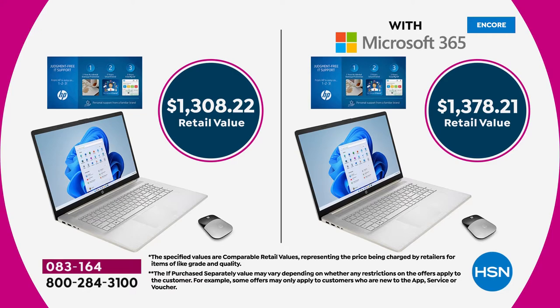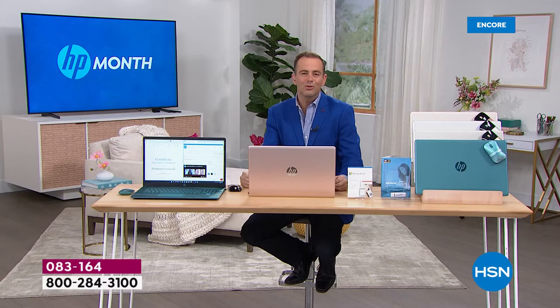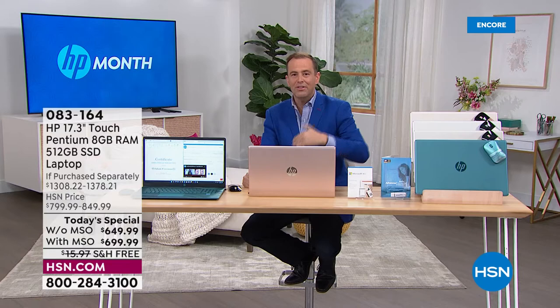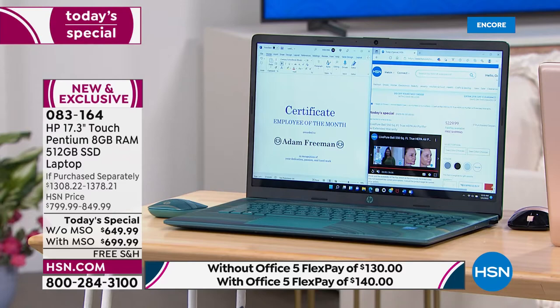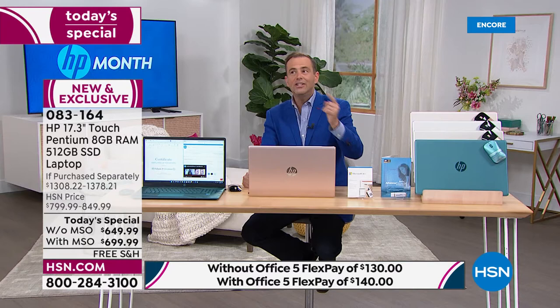This is that higher echelon — high level, big screen, touchscreen, fingerprint scanner, Pentium Gold, solid state drive, largest we do, eight gigs of RAM for multitasking. You're going to be effortlessly connected with the latest Wi-Fi technology, HP fast charge will charge this up super quick, and you'll love that long battery life for sure.